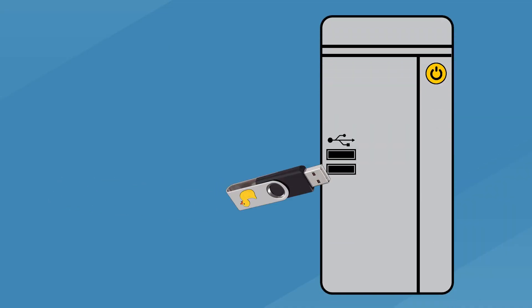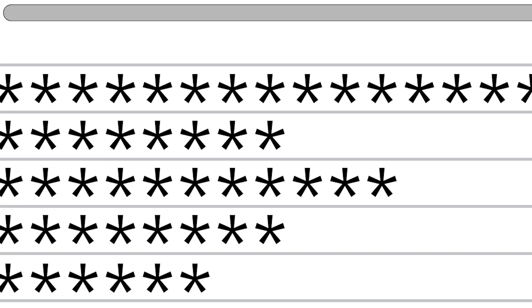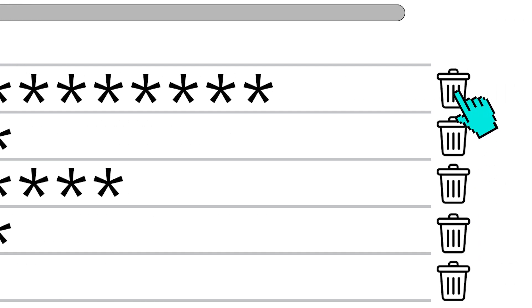So if you find a USB drive and you don't know the owner, we recommend not putting it in your computer. And if your browser ever asks to save your passwords, press the never button. If you do already have passwords saved in your web browser, we advise deleting them as soon as possible.